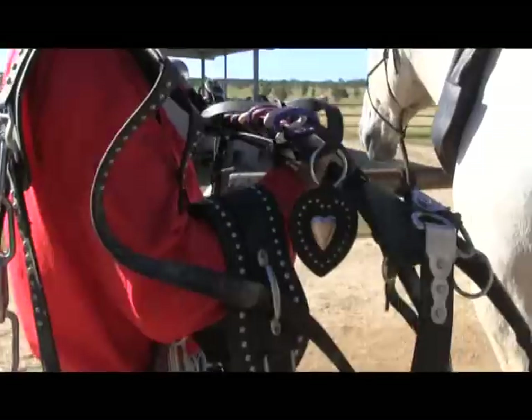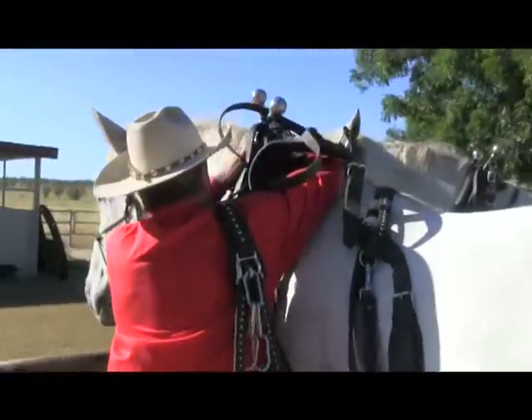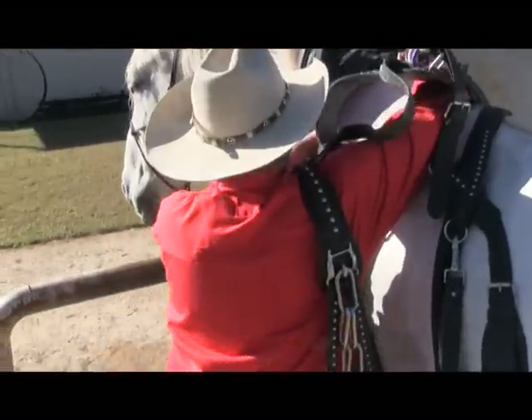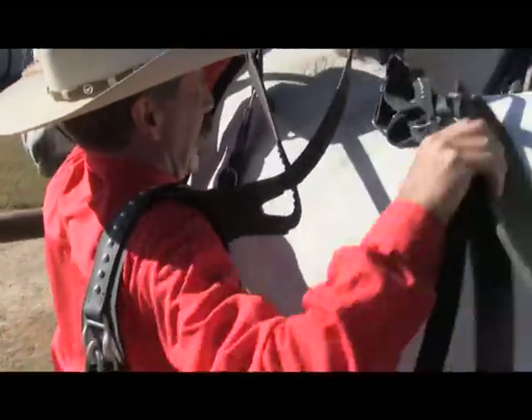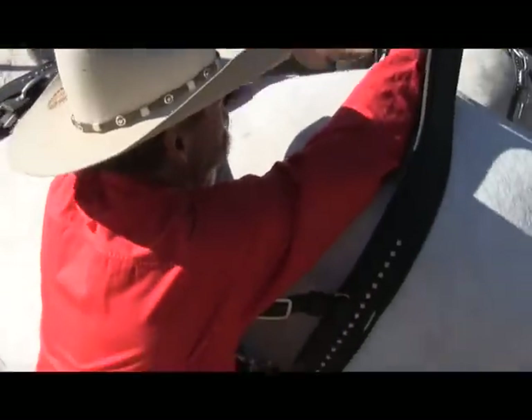That's a gorgeous thing. To make the harness for two horses, yeah. That's the collar, of course. And we can see how it goes on once we get it up on board. It's pretty heavy too, Kevin.